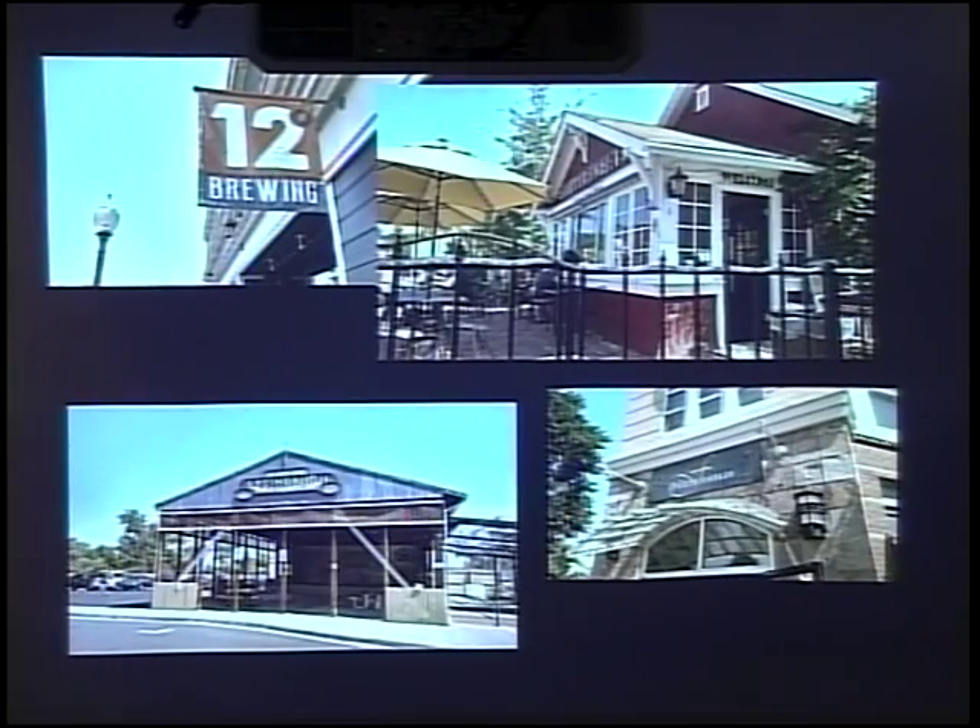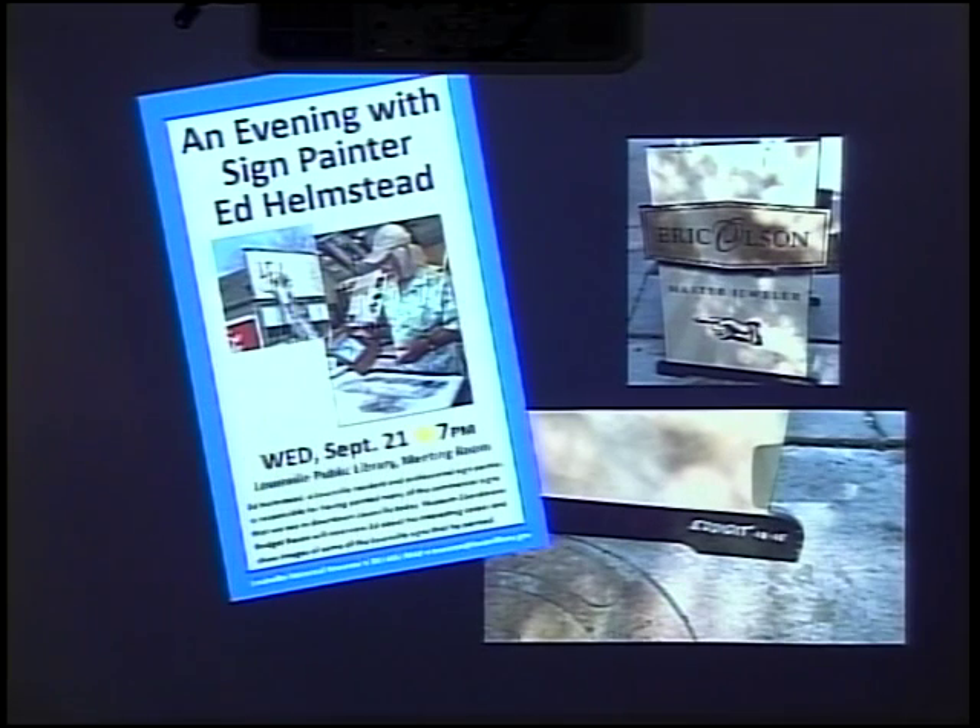Here are a few others: 12 Degree Brewing, a very creative sign; Bittersweet; the Steinbaugh Pavilion; Fuzzy Antler. These bottom two signs were both done by Ed Helmstead — it's hard to read because the sign is so high, but you can see 'Ed did it.' For my final slide, I want to point out the wonderful opportunity in three weeks on September 21st to talk to Ed Helmstead about his sign painting. Here's another 'Ed did it' — the Master Jeweler sign for Eric Olson, right on Spruce outside the library. I hope you'll notice these as you walk around — it's just another aspect of Louisville that I think is really fun and interesting.